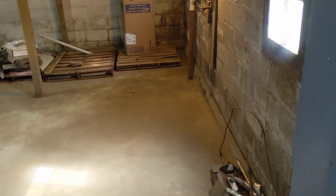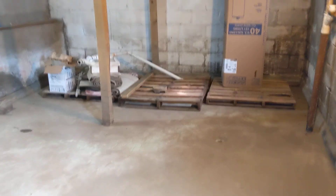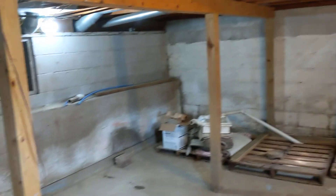Looks like it's good and dry. Got about a six and a half to seven foot ceiling in it, but that's okay — most of us will fit in that. It's just storage.